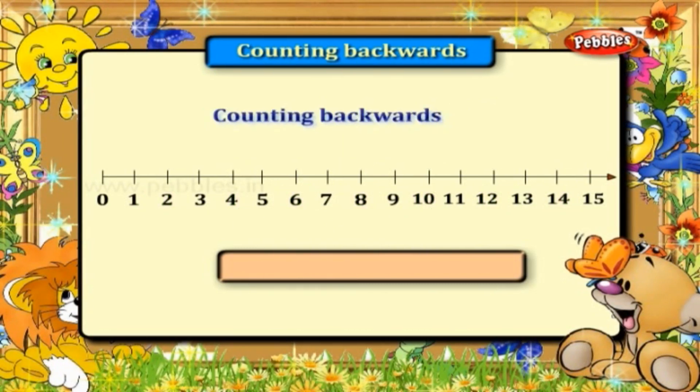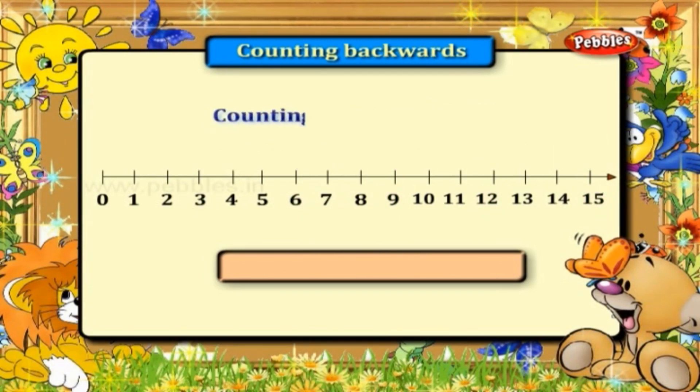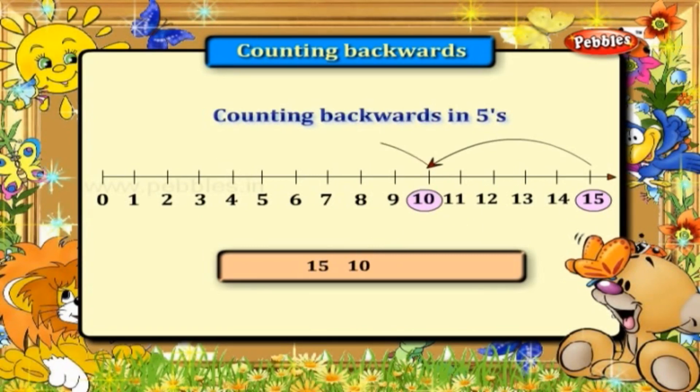Counting backwards in threes: fifteen, twelve, nine, six, three. Counting backwards in fives: fifteen, ten, five.